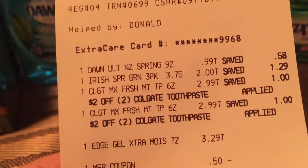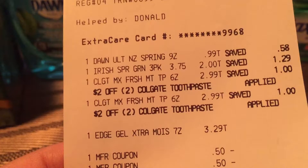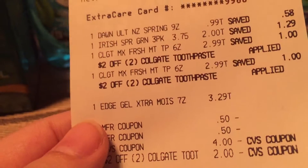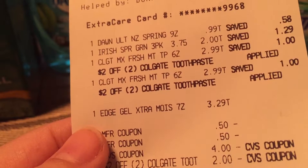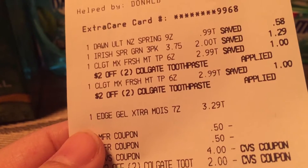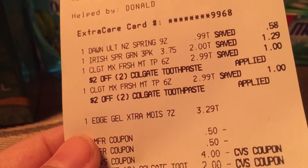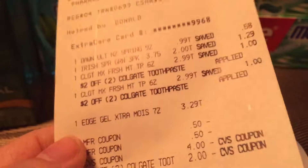Let me go ahead and show you my receipt. There's the Dawn, the Irish Spring, Max Fresh, Max Fresh, and the Edge Shaving. The reason I didn't get the Women's one is I got a lot of Women's Shaving Cream with the July P&G inserts — I got a lot of the Venus Women's Shaving Cream — so I got one for my husband. It's also less out of pocket; the Skintimate was $3.49 so this was $0.20 less.